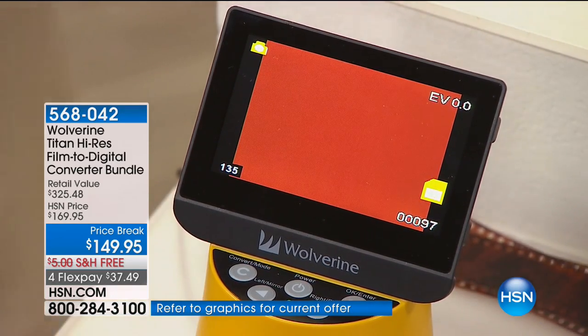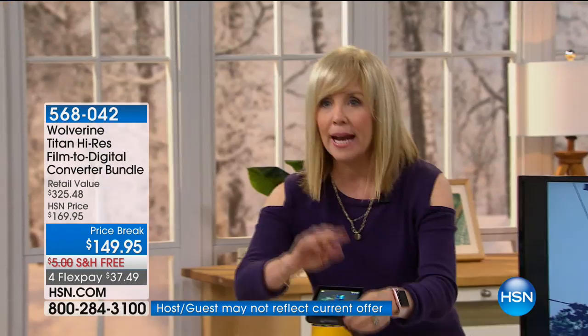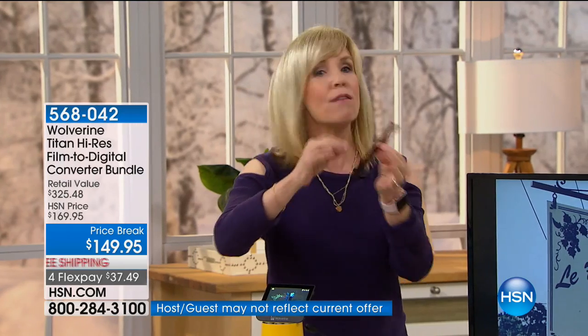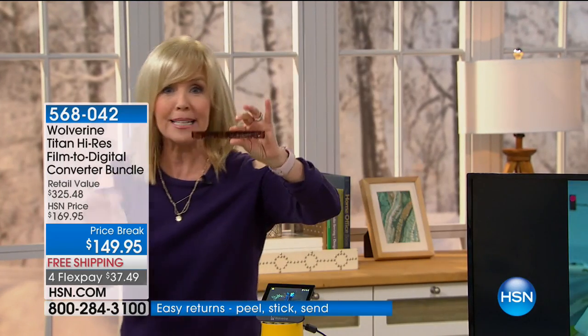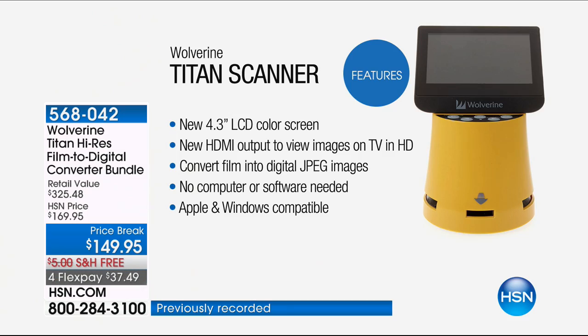Now I want to show you these slides. So those are your negatives, and there are big negatives and little negatives. A lot of people have no idea what all this stuff is. So we have a screen showing you — it's a 4.3-inch LCD color screen, the largest in the industry. It comes with a cord so you can attach it to your TV or your computer and view them on that. It converts them into a JPEG — you don't need a computer or software.